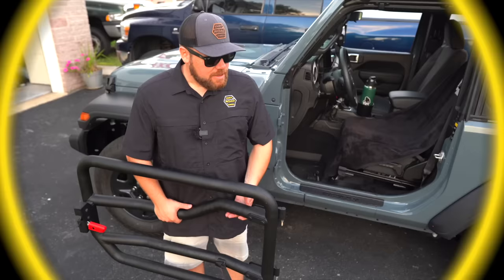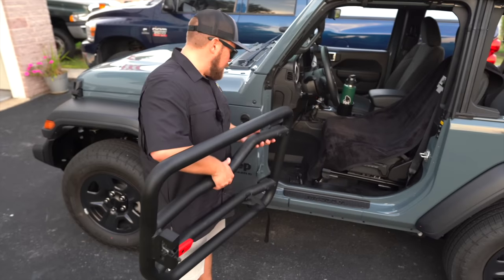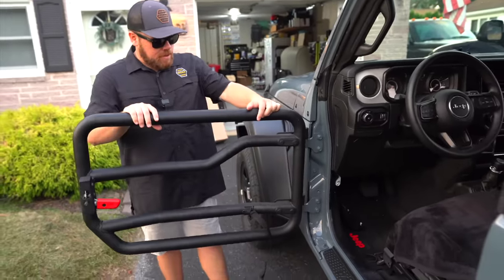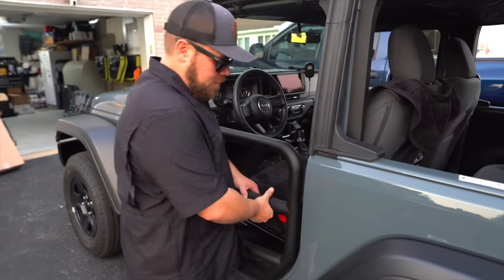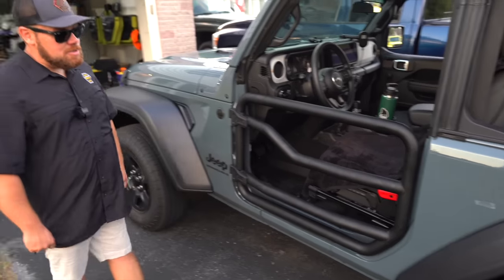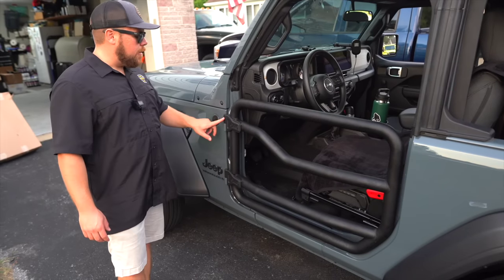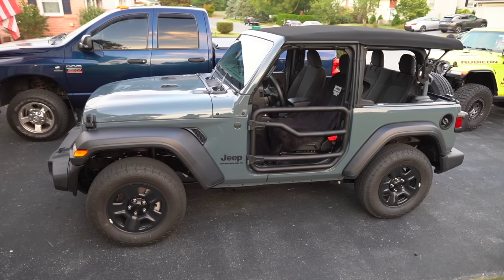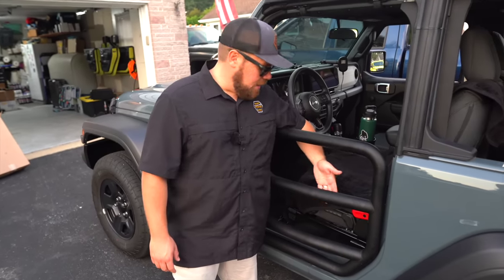Ryan has always liked the look of tube doors, and lucky for him we have a set of four Mopar tube doors in the basement. We're getting them installed to see if they fit with the 2024 — and they do, looking great. What's nice about Mopar tube doors compared to standard tube doors is they use the factory Mopar hinges with T50 bolts, you can add security threads so people can't steal your doors, there's a nice red eject button, and they use a factory latch mechanism. They also give you a little bit of room to stick your leg out.